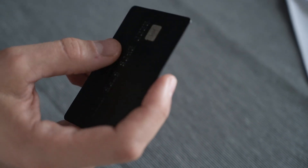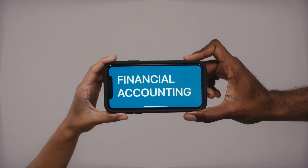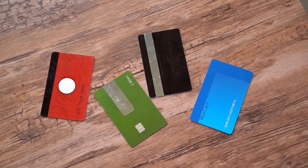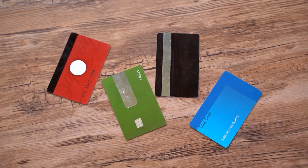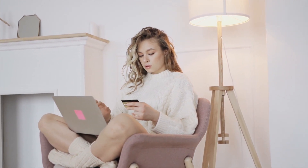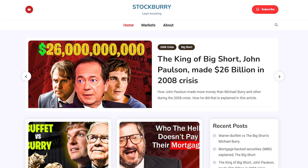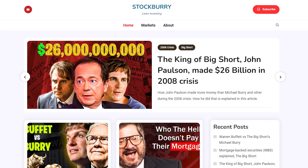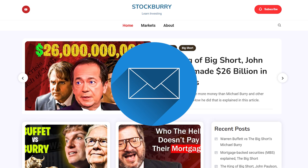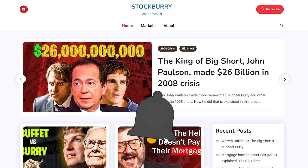Use your credit card for planned purchases that you know you can pay off each month, and avoid impulse buys. If you use a credit card responsibly, it will help build your credit history, which is crucial for future financial opportunities. If you are reckless with your spending habits, it is better not to get a credit card. Check out the links in the description for more details. If you found this video helpful, please give it a like and subscribe to our channel. Also, subscribe to our newsletter on Stockbury.com — we'll soon be sending out weekly newsletters about investment opportunities and tips on how to earn and grow your money.